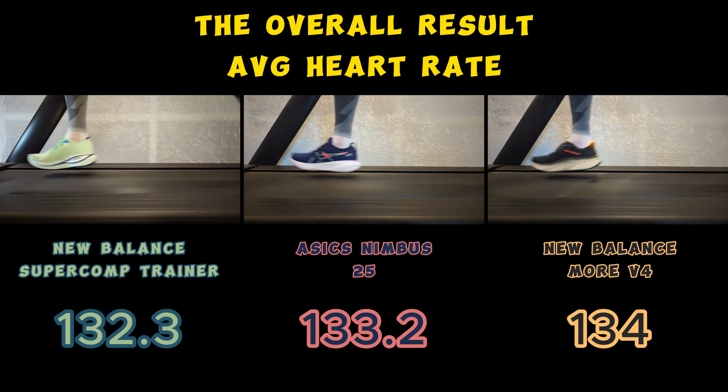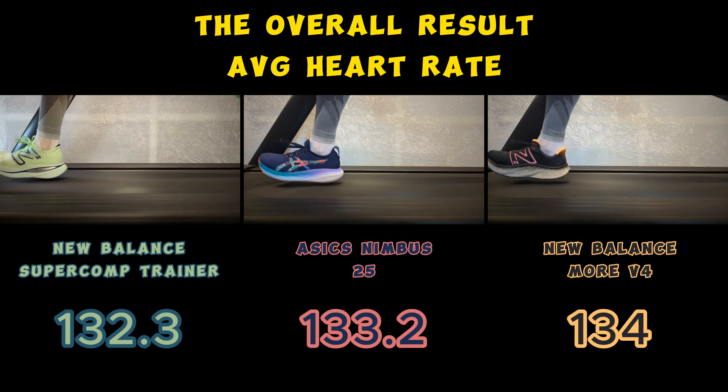I have done a lot of tests, but never before have I experienced that the result has been so close.